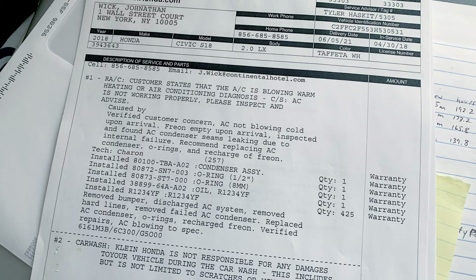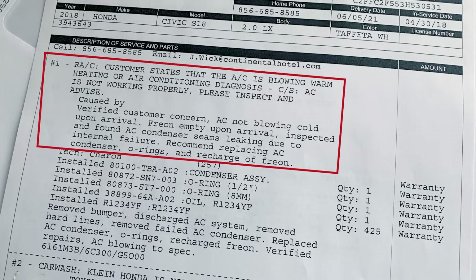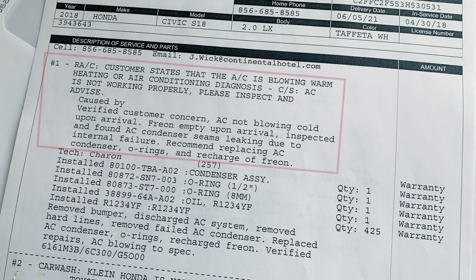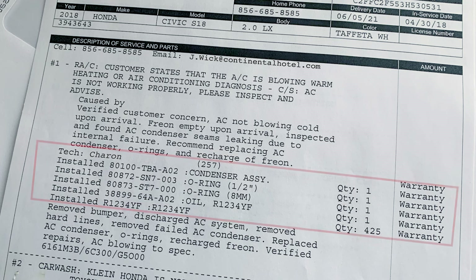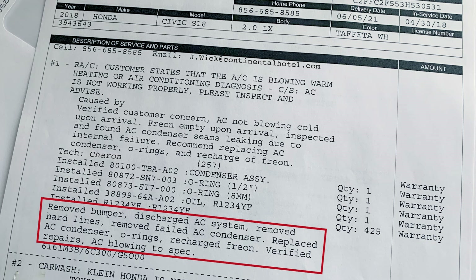Here's a copy of the work order. They inspected the AC system and found leaks in the condenser due to an internal failure. You can see all the parts they replaced: there's the condenser, a few o-rings, and a refill of the R1234YF coolant. Plus they had to remove the bumper to do the repair. But under the extended warranty, I got this done all for free.